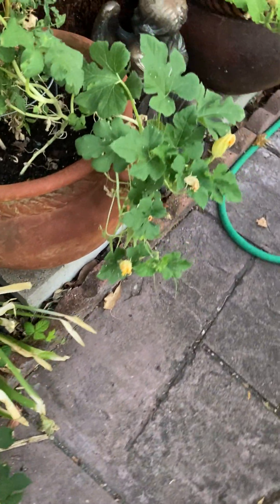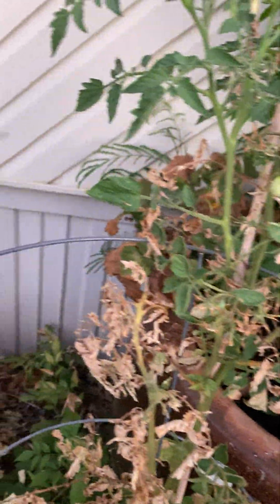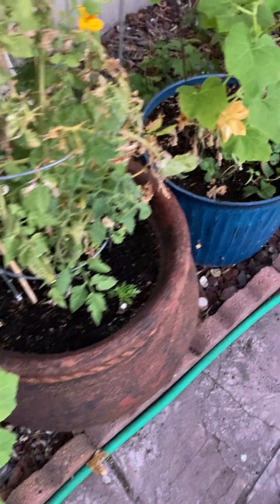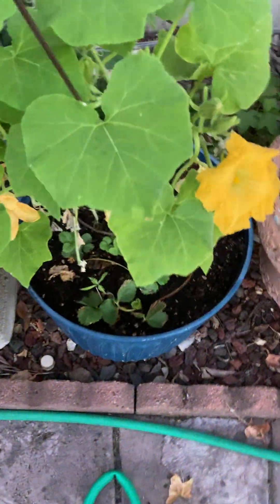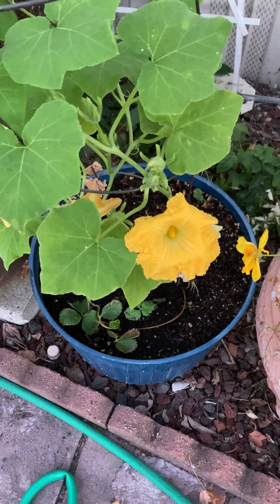I got more flowers on this. My tomatoes — I barely have any left. Hello bee, he won his more seconds of fame. Nothing on this yet, it should be picking up, it's another butternut.